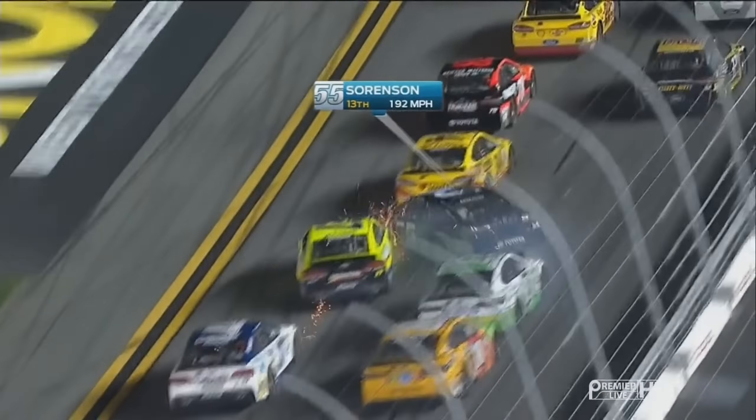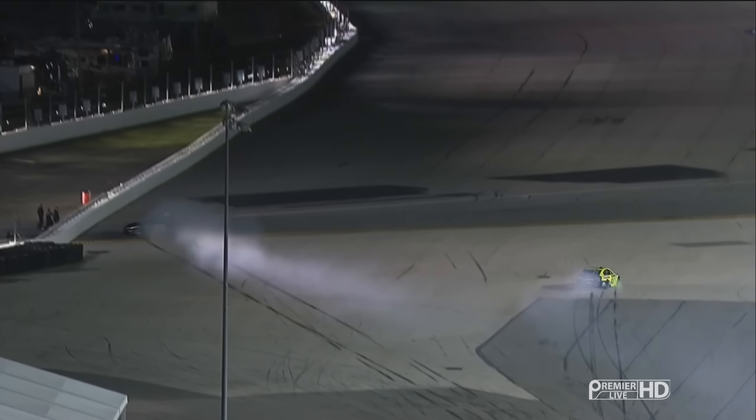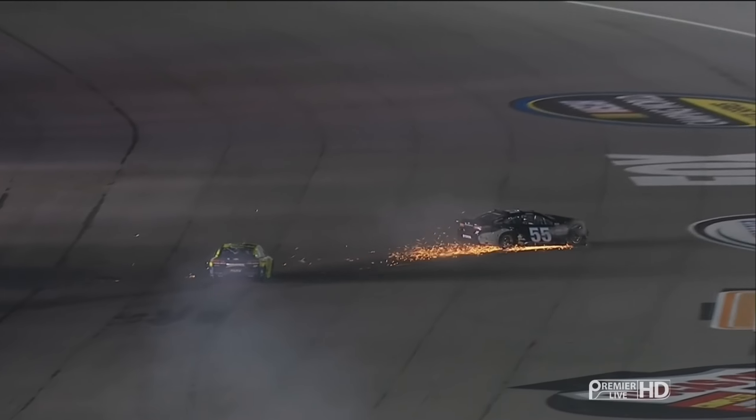Watch the 83 get a little loose here. He looked for the inside. The 55 fell back a little bit. He got a big run and went to go to the inside — the 83 did of Corey LaJoy. And unfortunately, he just made contact in the left rear. It doesn't take much.